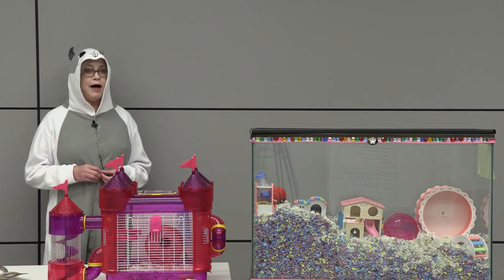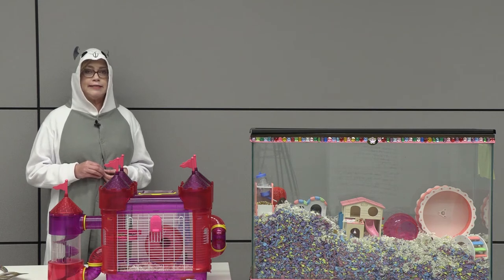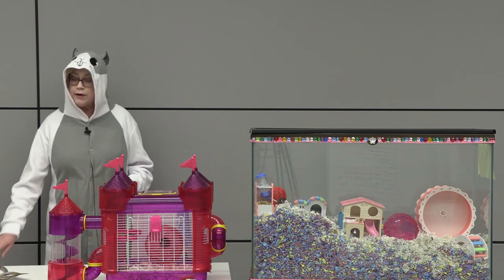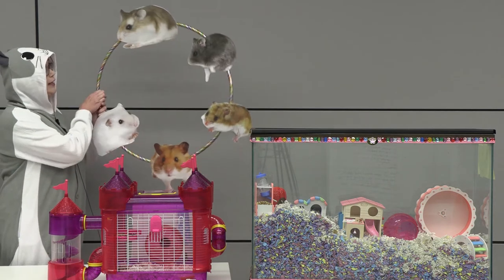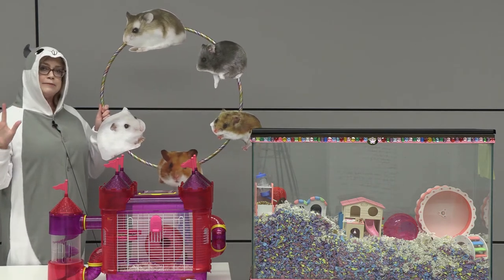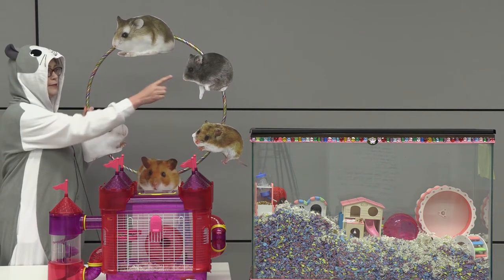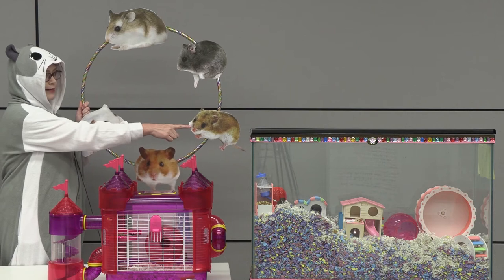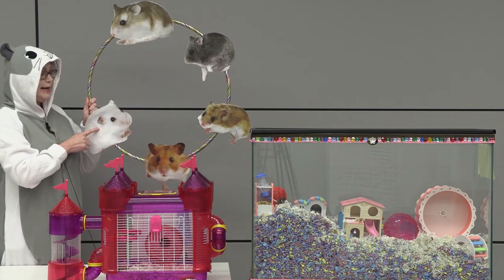Hamsters may be small but they have very big needs. There are many choices to make once you decide to get a pet hamster. One of the first things you'll need to do is choose which type of hamster you would like to get. There are five species of hamsters: the Roborowski hamster, the Campbell's dwarf hamster, the Chinese hamster, the Syrian hamster, and the winter white hamster.